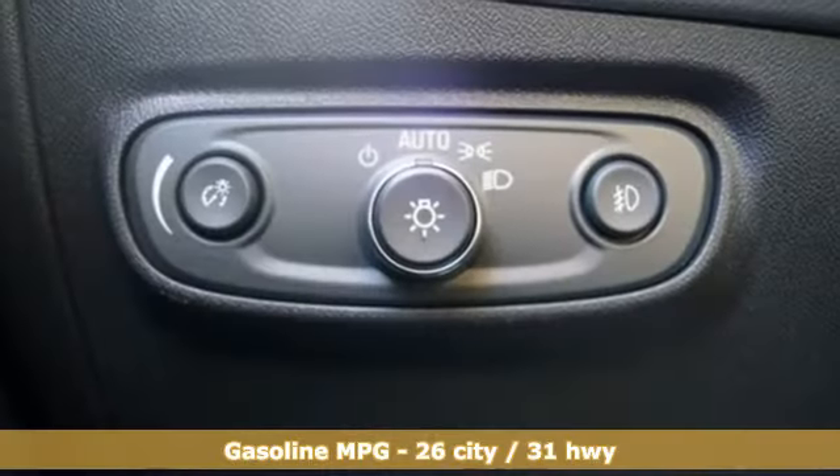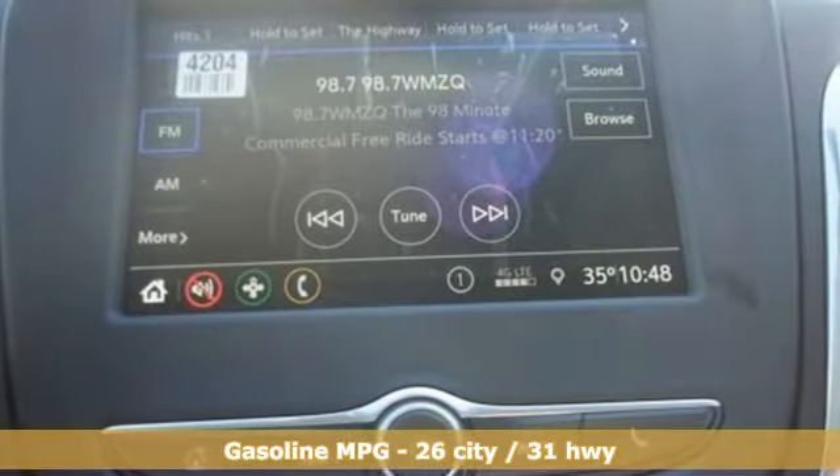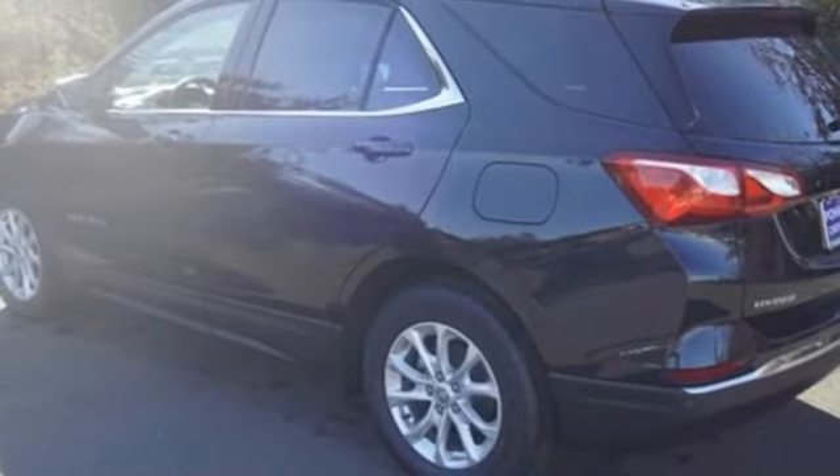Streaming audio. Power heated mirrors. Dual zone climate control. Configurable instrument gauges. Doors and push button start proximity key. Front heated bucket seats.